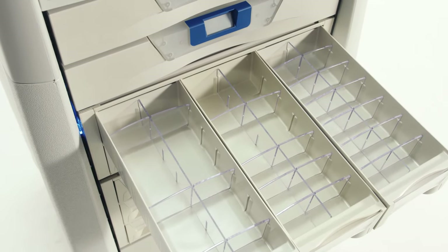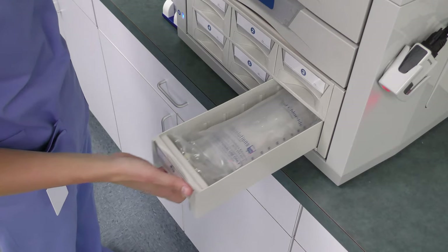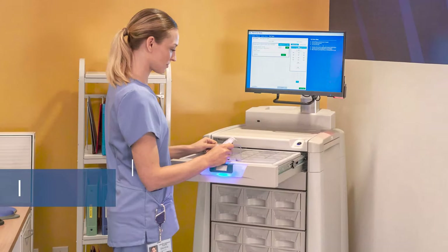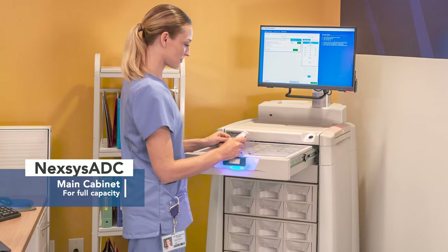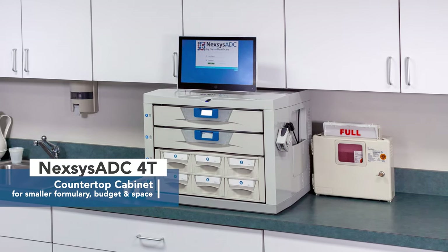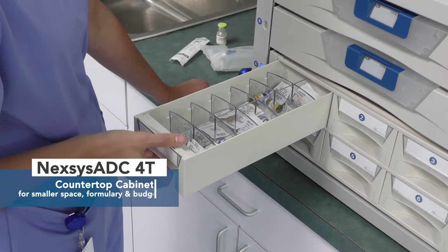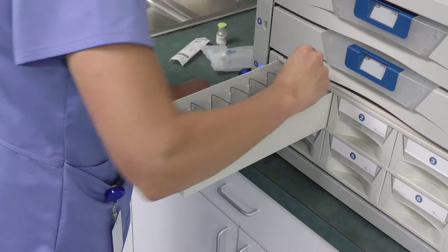Nexus ADC is highly configurable to support your formulary, space, and budget requirements. Choose the size that best meets your needs. The Nexus ADC main cabinet offers maximum storage and capacity. The 4T countertop model is uniquely sized for smaller formulary requirements, budgets, and spaces, but still offers all the innovative features of the main cabinet.